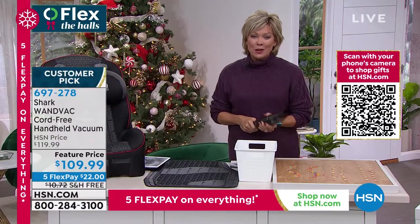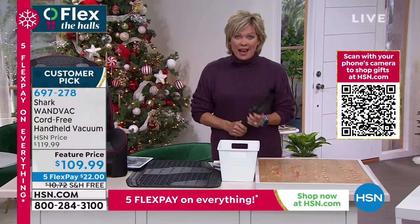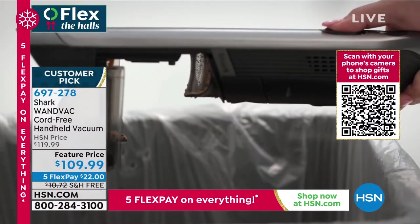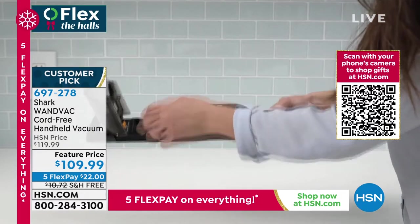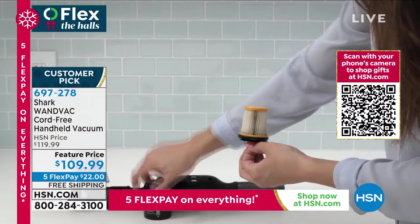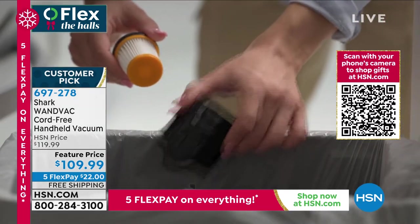Oh boy, we are so busy on this one. I was seriously nervous that we would not be having this for the weekend, because every time we see it, thousands of these sell — thousands, every airing. It makes sense.